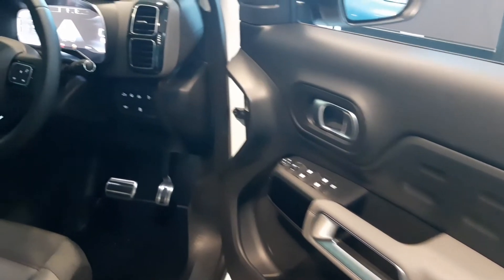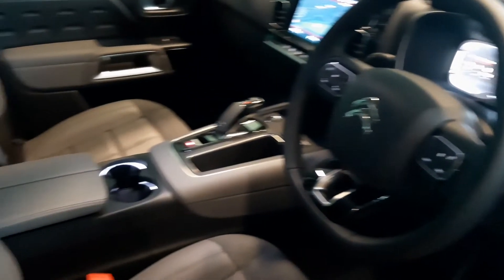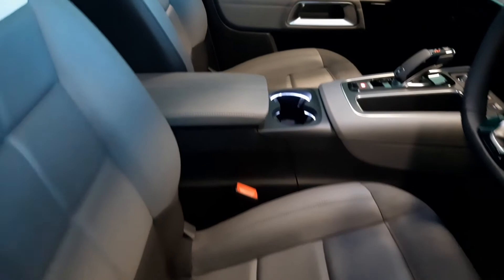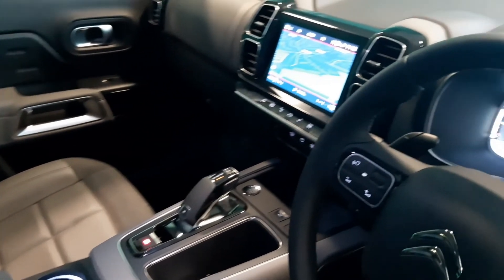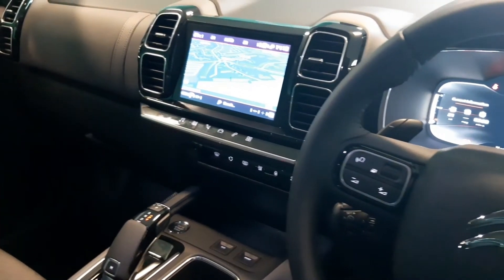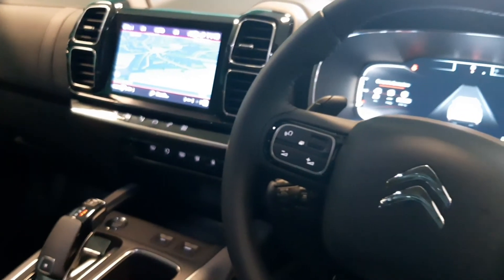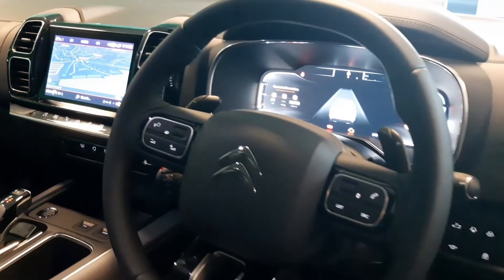Sitting in the mid-size SUV segment, the C5 Aircross offers great comfort and modularity. This is thanks largely to the Citroen Advanced Comfort Programme. Up front, the C5 Aircross is loaded with the latest technology, and your safety, comfort and peace of mind have been carefully considered by the designers.